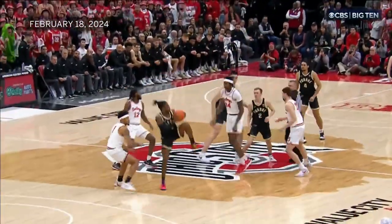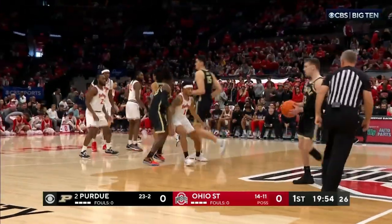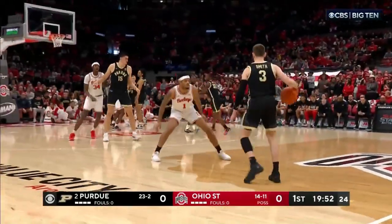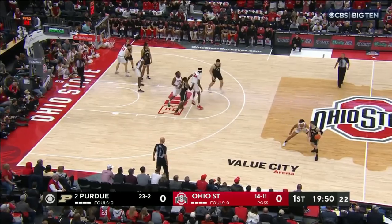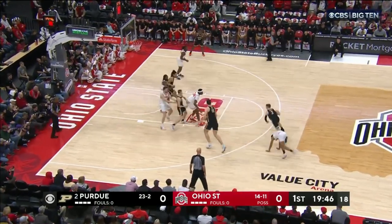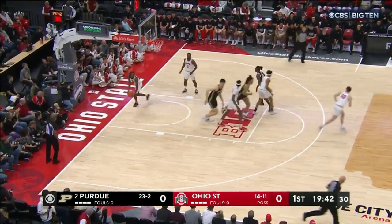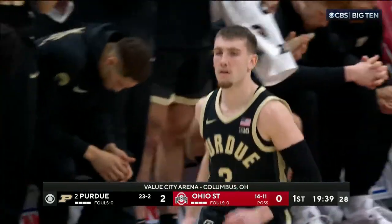The tip is controlled by Purdue and one of the big boosts for them — Lance Jones picks it out of the air. Braden Smith can help run the point, with Fletcher Lawyer in the backcourt. This is the shot he loves and he gets off to a good start.